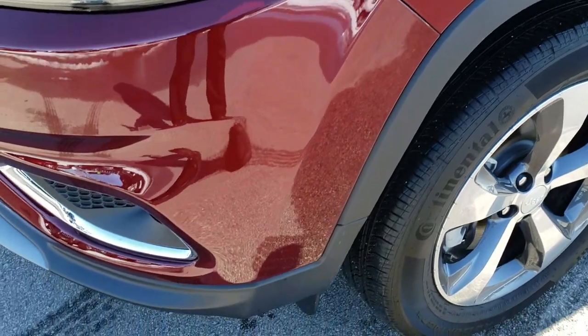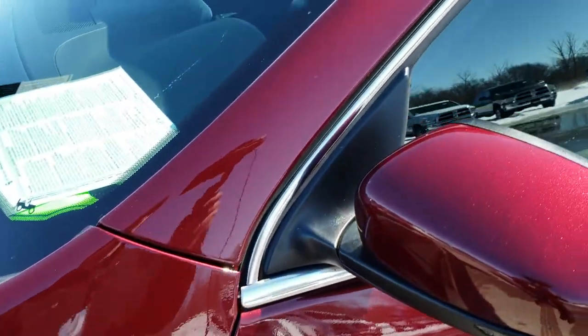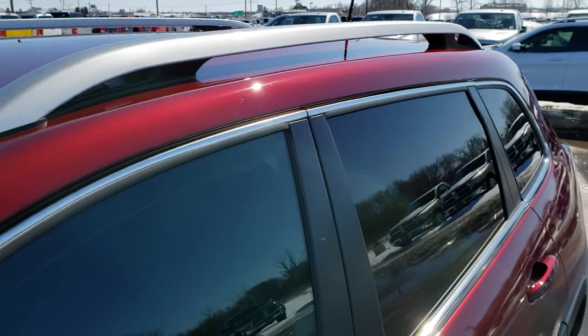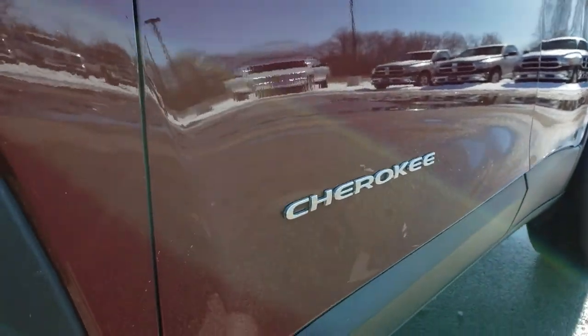From this HD video you will be able to tell just how clean this Jeep is, all the way around inside and out. Red Velvet Pro Coat is the color. We shoot all of our videos in 1080p, so if you have HD capabilities on your computer, tablet, or smartphone device, turn them on right now because it's like you're right here looking at the vehicle with me.